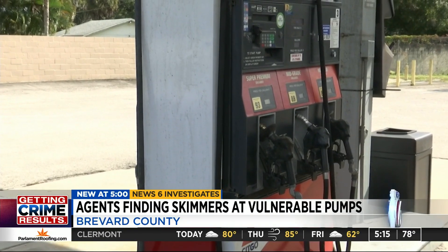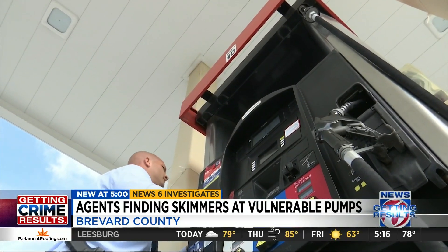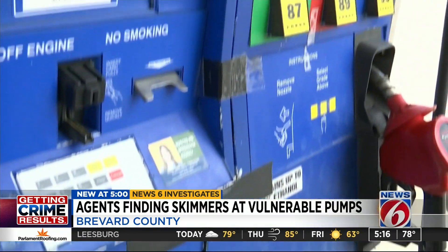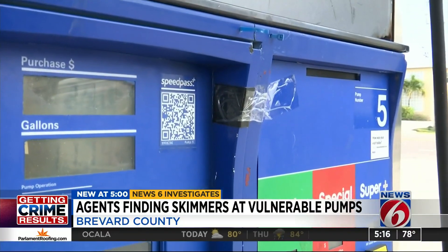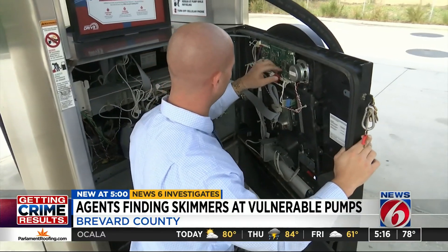These small stations are among the last few holding out from upgrading. All pumps have to accept cards with chips by October or they'll be liable for fraud. Of course, the owners could also fix the locks or install new ones, but they haven't done that either, which is why detectives say the same old pumps are targeted over and over.